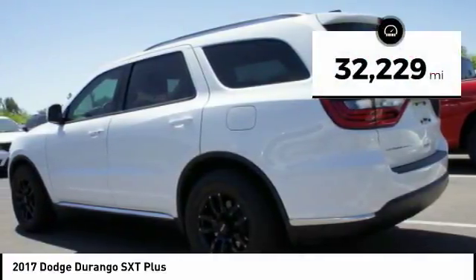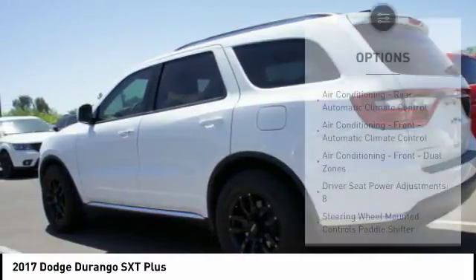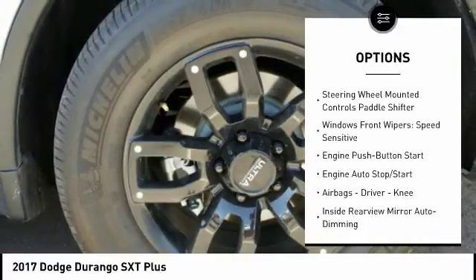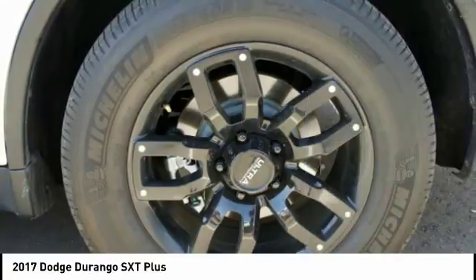This vehicle has less than 35,000 miles. Here are some of this vehicle's great options: stability control, traction control, power steering, cruise control, clock, compass, trip computer, power brakes, child safety locks, and fog lights.